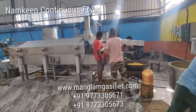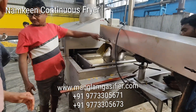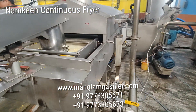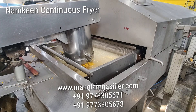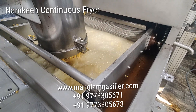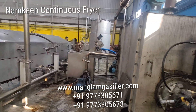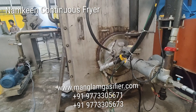This is a namkin fryer, a continuous namkin fryer of 500 kg per hour. We have simply replaced the old diesel burner with the help of a gasifier burner. This is the gasifier burner.